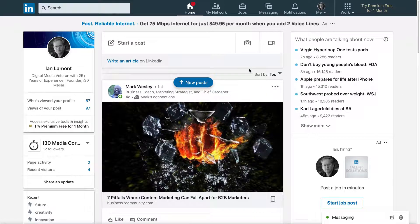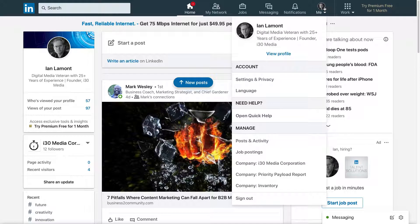So this is linkedin.com. I'm logged in. This is my feed. To change the email notifications, go to the top — there's a toolbar with a bunch of buttons. Click the one that says "Me." You're looking for the selection that says "Settings and Privacy" — click on that.